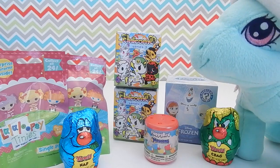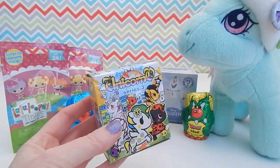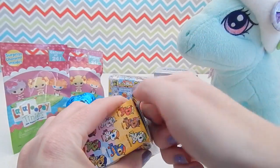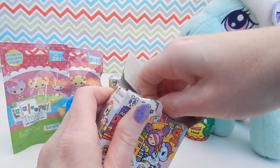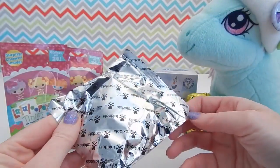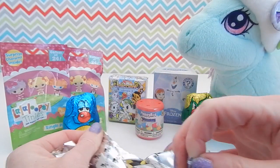Minty wants to open up the Unicorno, and I don't blame her — those have been my favorite so far. If you guys haven't seen my earlier videos where I open up some of these Series 3 Unicornos, I got these at Barnes & Noble. They have them both in the store and online on their website. I hope I get one that I don't already have. Let's see this time.